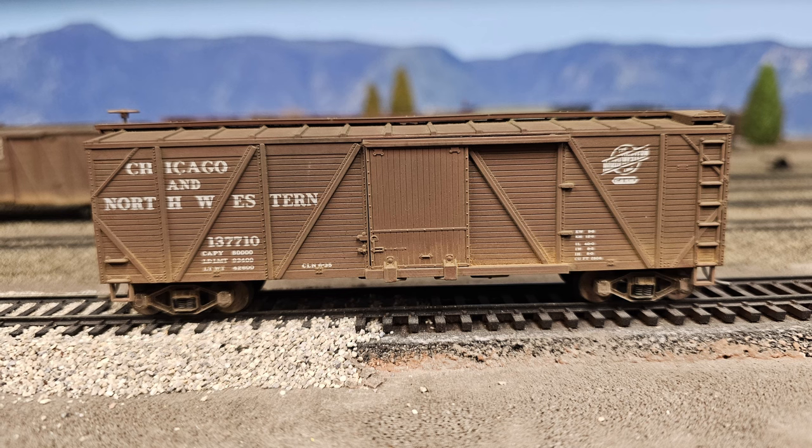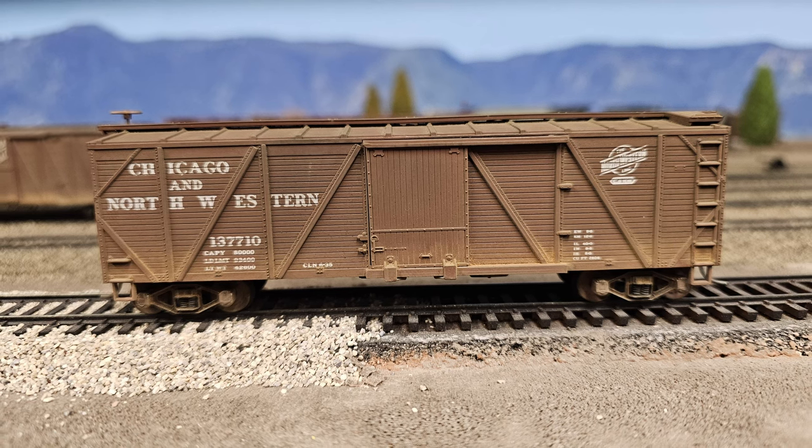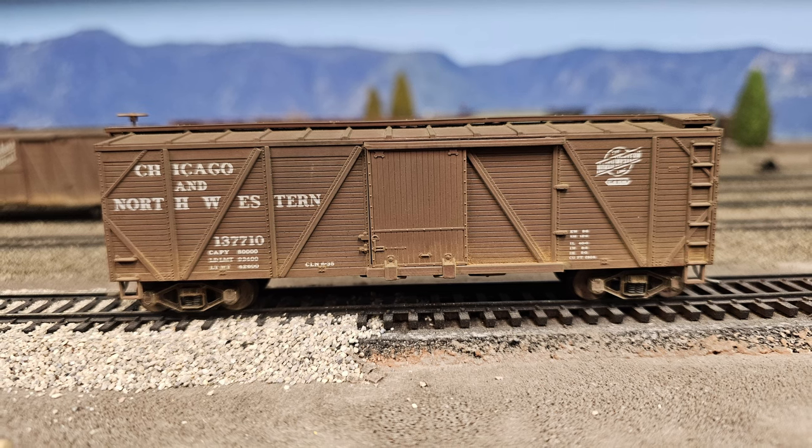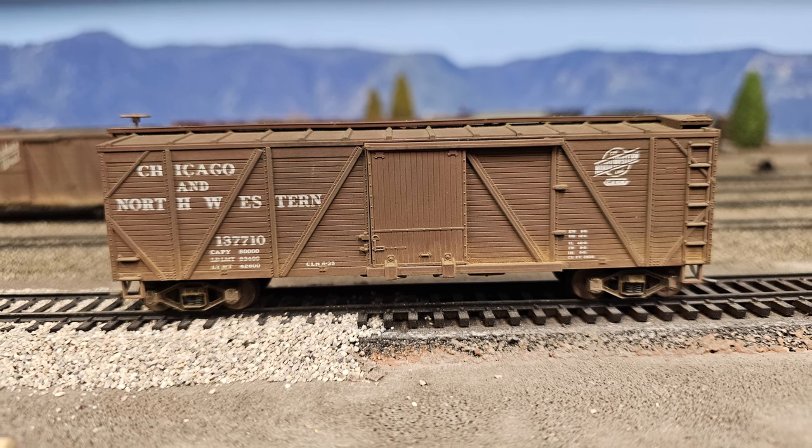In addition to the two tank cars I already talked about, I added one more boxcar to the rolling stock fleet mid-December. This was another Walther's kit about the same vintage as the tank cars.